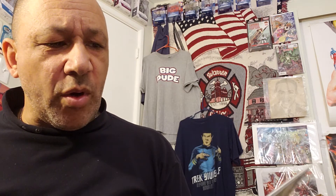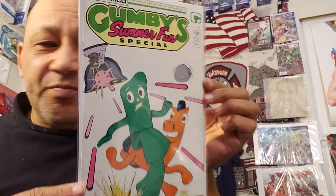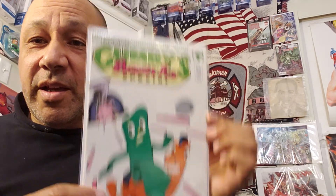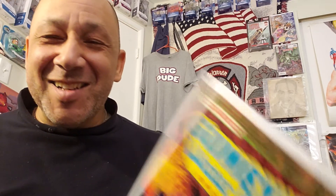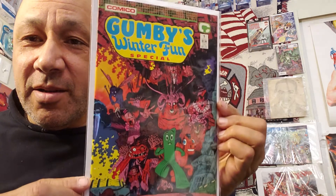Green Goblin number four — Scott McDaniel's early work. I got number one just the other day so I can put them together. I paid $1.14 for this one. Then these were cool when I saw them in the drawer — Gumby's Summer Fun Special from Comico with Arthur Adams artwork. I paid $2 for this one. And right behind it was a Gumby Winter Fun Special number one — I paid $2 for that too. Not bad condition either.